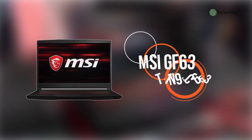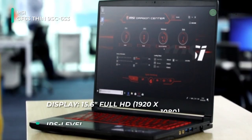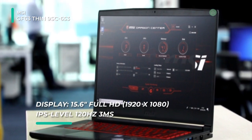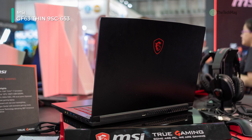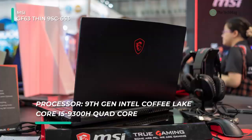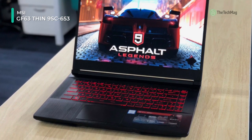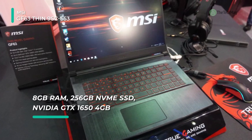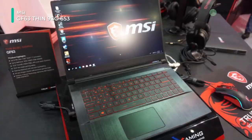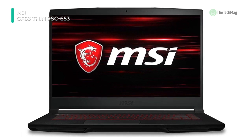The MSI 15.6 inch GF63 Thin gaming laptop is ideal for gamers who prefer portability slightly more than raw performance. Specs-wise, it's provided with a 2.4 GHz Intel Core i5-9300H quad-core processor, a 256 GB NVMe PCIe M.2 SSD, 8 GB of DDR4 memory, and an Nvidia GeForce GTX 1650 graphics card. Its 15.6 inch 1920x1080 full HD IPS display highlights a 120 Hz refresh rate and a 3ms response time for fluid gaming. Should you require more storage, you can connect external storage via its multiple USB ports.